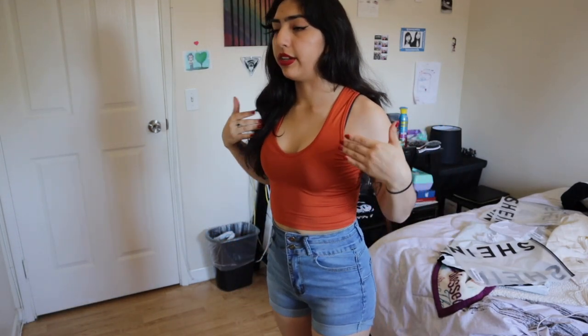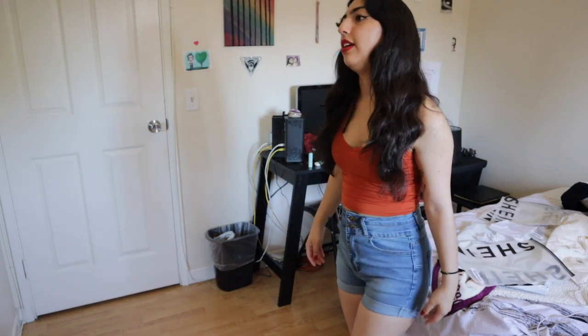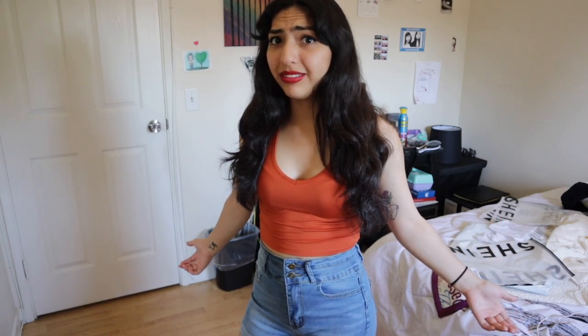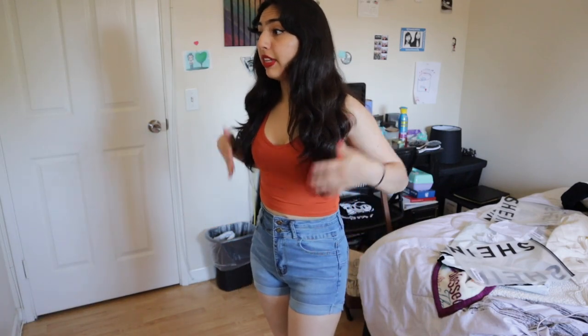The last thing from this Shein haul is this crop top — it's like an orange tank top, v-neck crop top. I'm not really sure how I feel about this one. I like the material, I like that it's a thin material, but at the same time I hate how it ruffles up. This haul literally took a turn — I was loving everything and then got to the crop tops. I'll wear it but it's not something I'm going to wear super often, though maybe it will be because it's summer. Something feels off but I can't really put my finger on it.